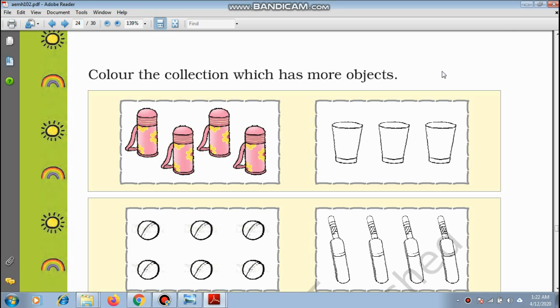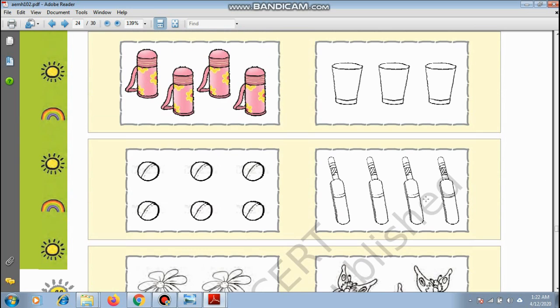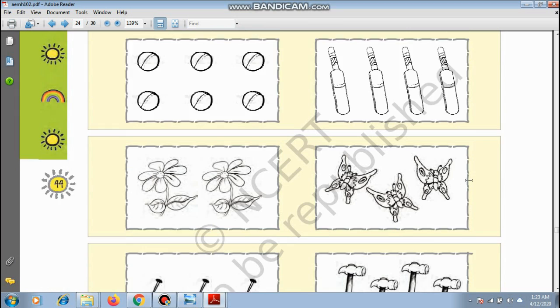Page number 44 — colour the collection which has more objects. We have to choose which of the two has more. These are water bottles — how many? 1, 2, 3, and 4. How many glasses? 1, 2, 3. Which one is more? The bottles. You can write 4 here and 3 here. Balls and bats: number of balls is 6, and number of bats is 1, 2, 3, 4 — 4 bats.